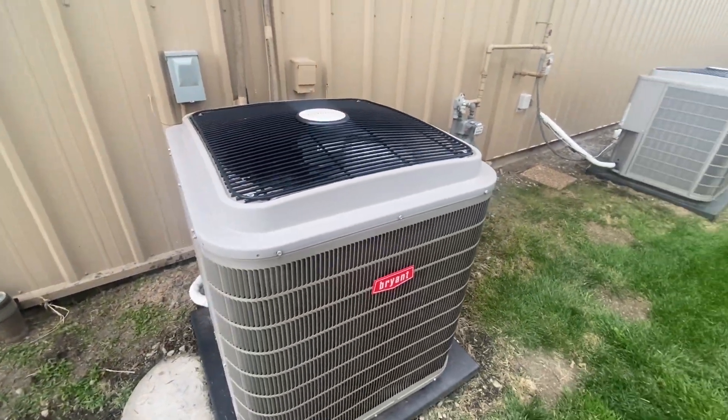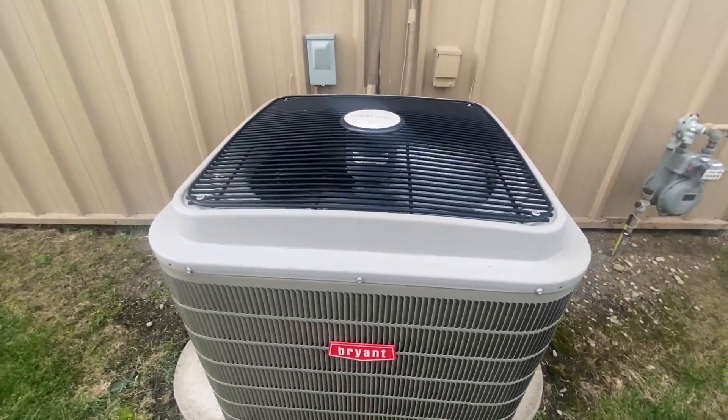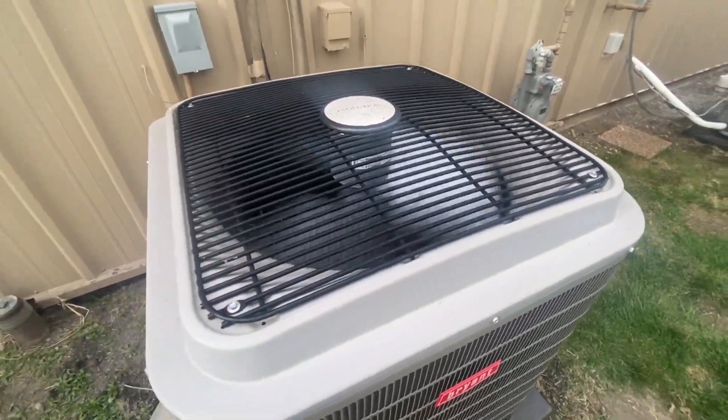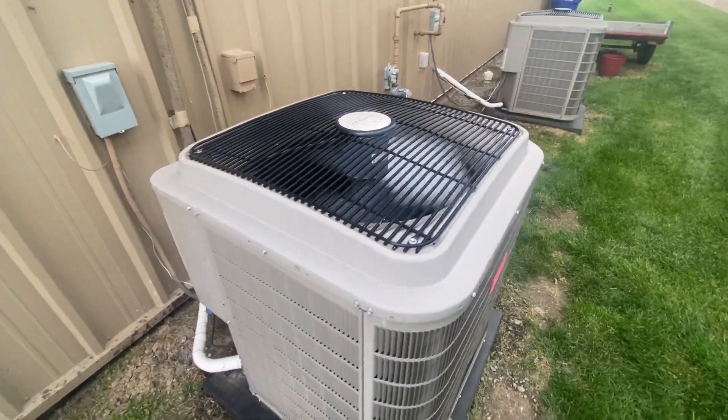There are two of these units here. This is located at a place where my dog goes to the doctor sometimes — it's at my local vet place.